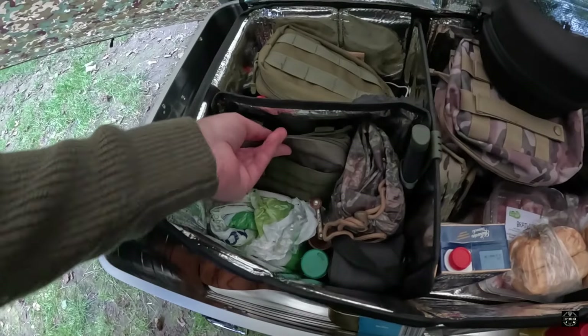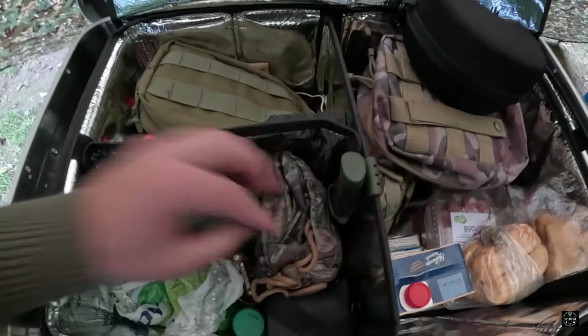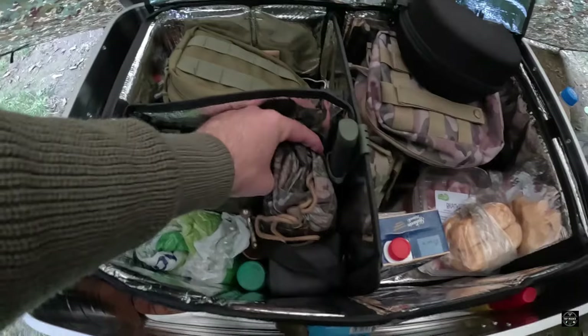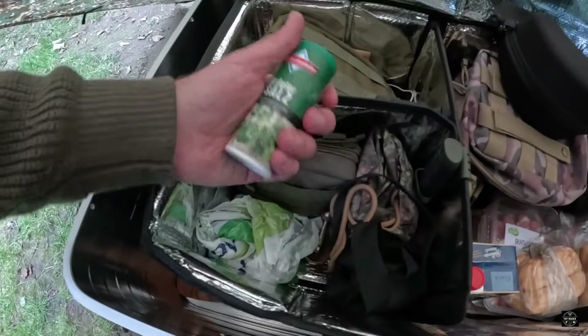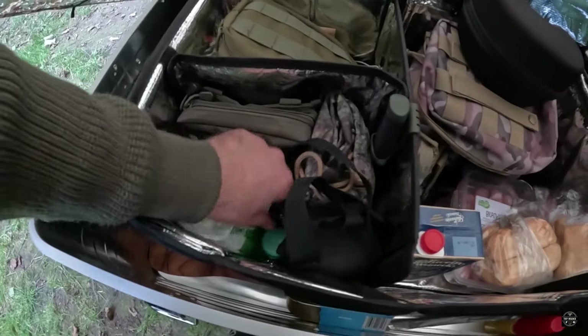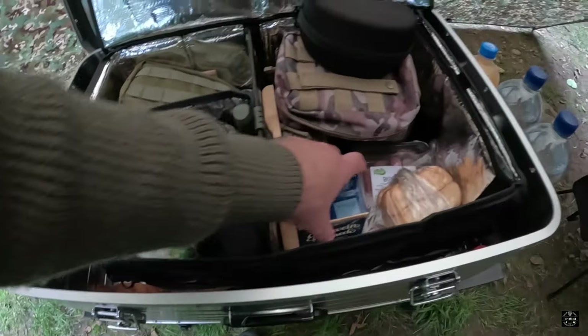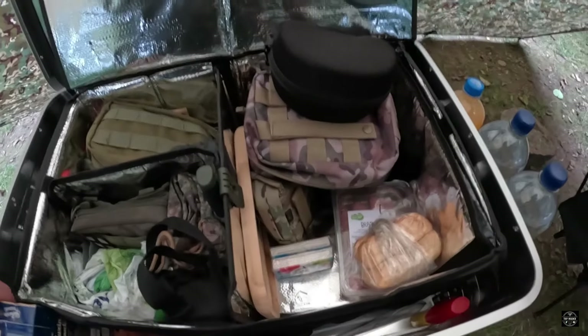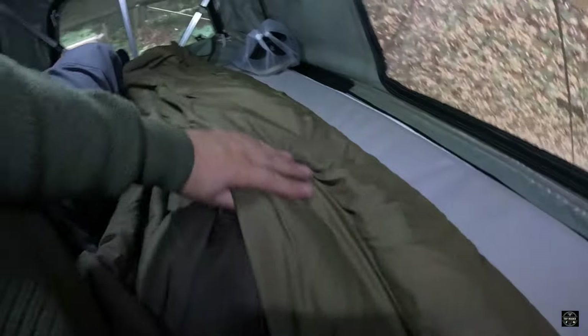Hier habe ich ein Erste-Hilfe-Set, also sprich Verbandszeug, wenn ich mich geschnitten habe. Hier ist nochmal ein kleines Messer, immer dabei. Ein Poncho, ein Ring-Poncho und ein Fernglas. Natürlich Gewürze, mediterranes Salz mit Kräutern – eigentlich regional aus Deutschland – und Pfeffer. Ich gönne mir dann heute Abend einen tollen Glühwein. Und wenn ich noch Hunger habe, habe ich hier nochmal was dabei. Mein Schlafsack hat es auch schon ausgebreitet, damit er sich schön mit Luft füllen kann. Jetzt war er den ganzen Sommer im Schrank.